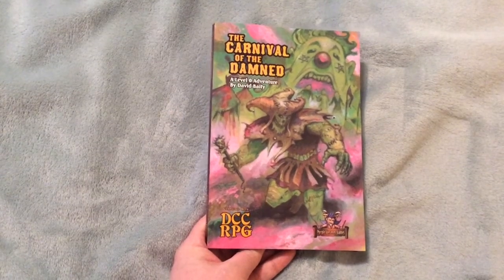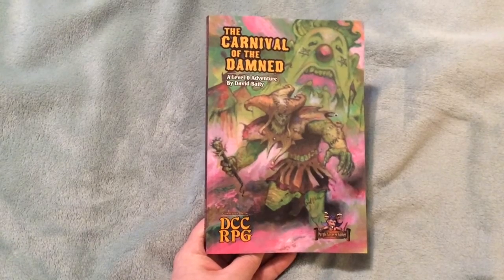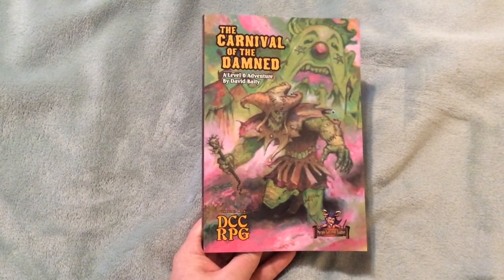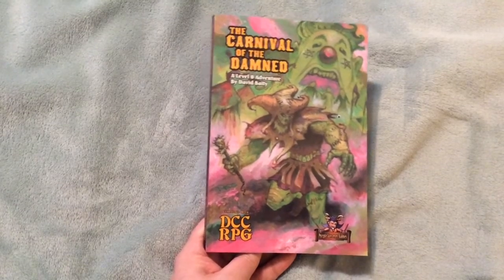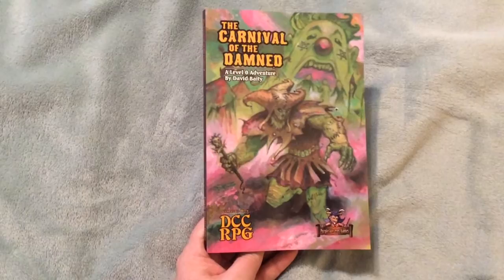Hey everybody, this is John from Purple Sorcerer Games, and I just wanted to show you the print version of The Carnival of the Damned, our great new adventure from David Beatty. David has taken quite a while preparing this adventure at conventions like DragonCon and GaryCon, and I'm thrilled with how it's turned out.